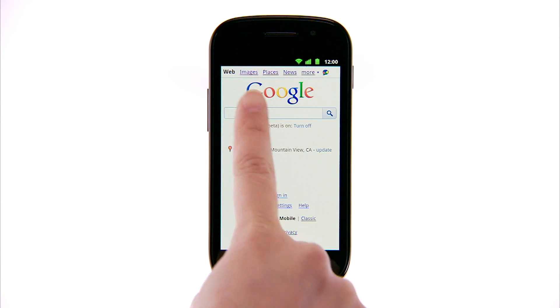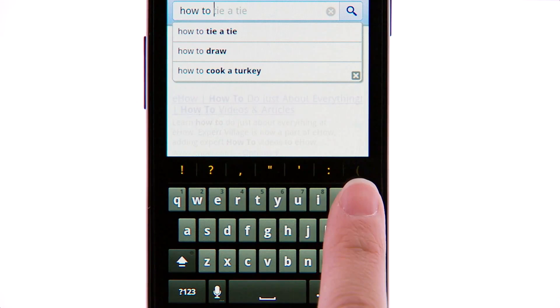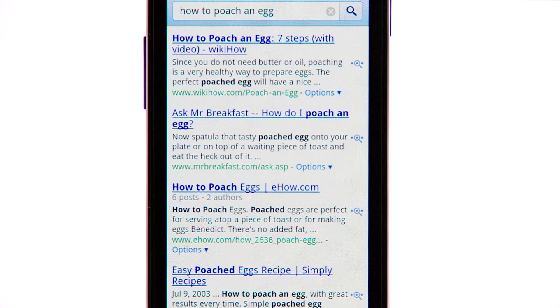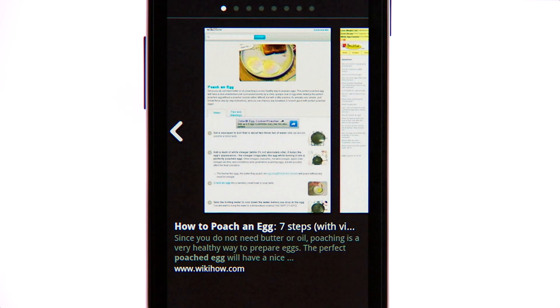For example, if you're trying out a new cooking technique, you can use your mobile phone to quickly find recipe instructions so your inner chef can shine. Just tap on the magnifying glass next to the search results to instantly see a preview of the first set of web pages.